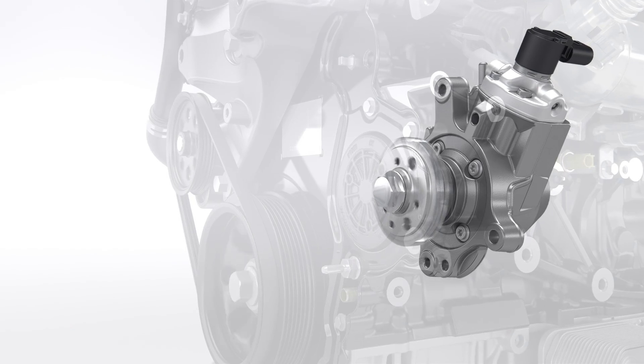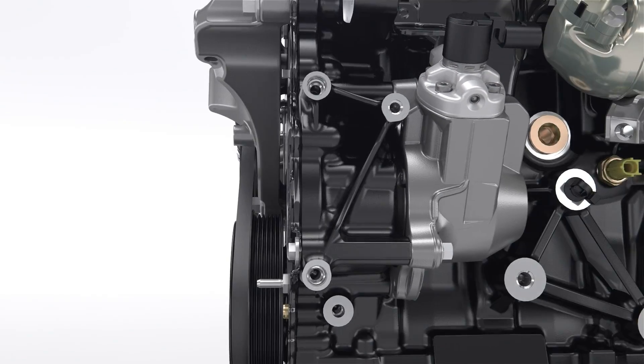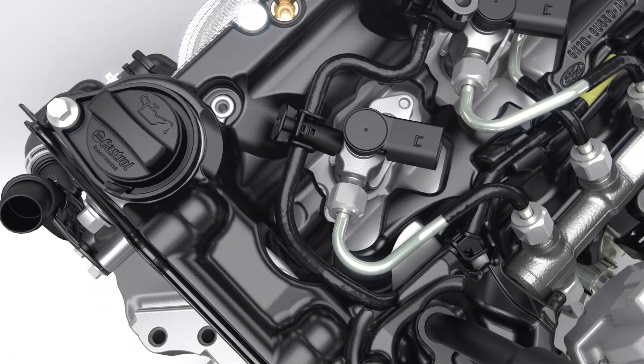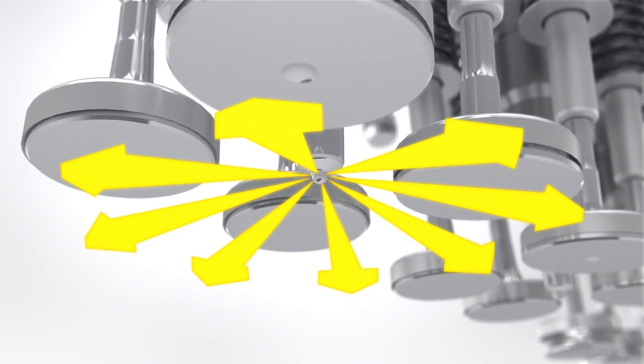The 2000 bar high-pressure fuel pump with high-efficiency gear drive delivers instant fuel pressure to the piezoelectric centrally positioned 8-hole injectors. Precisely controlled fuel volumes are sprayed into the special-shaped combustion chambers.